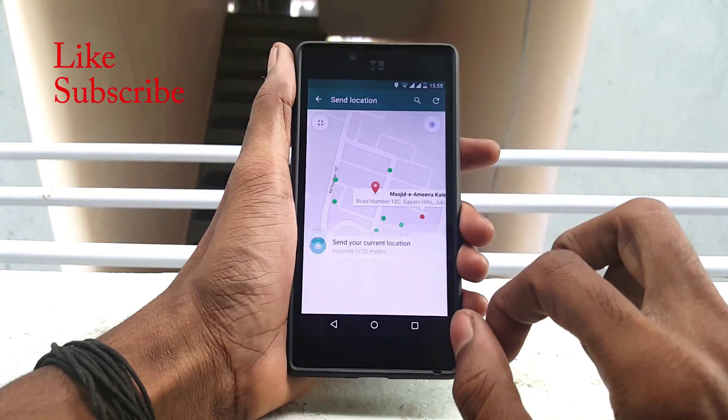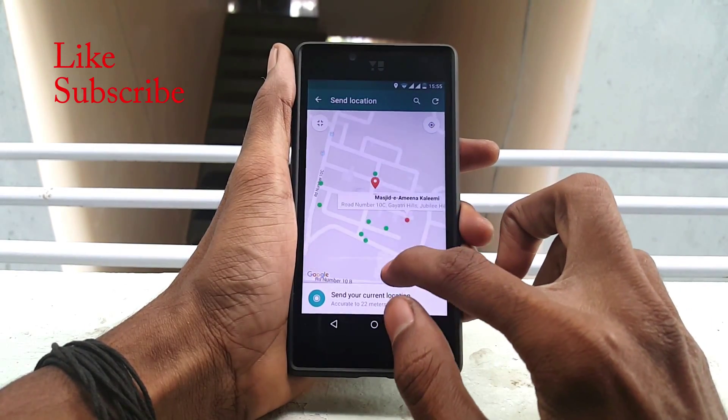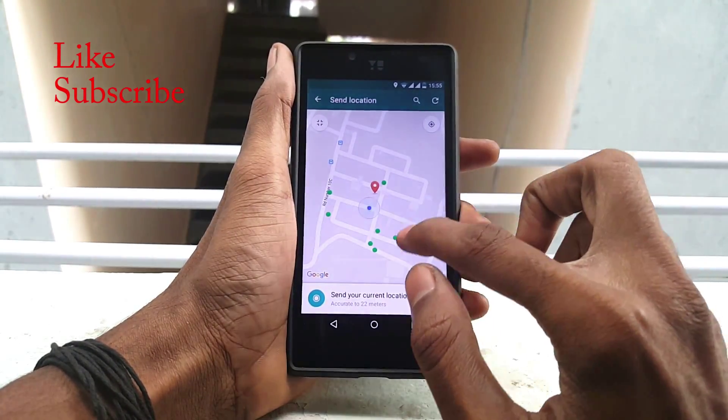Thank you guys for watching this video. Like this video, share it, and subscribe to our channel for more awesome videos.